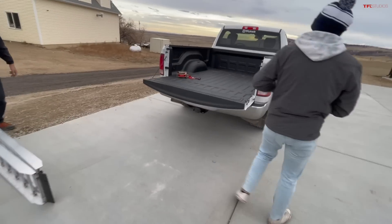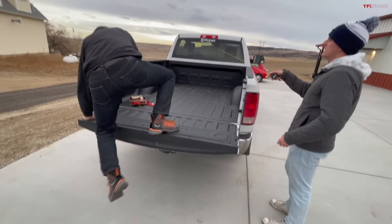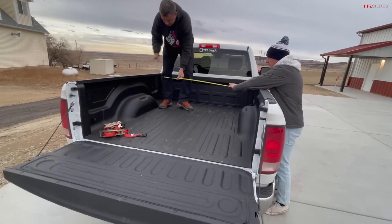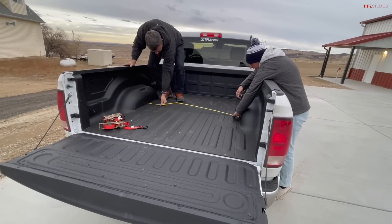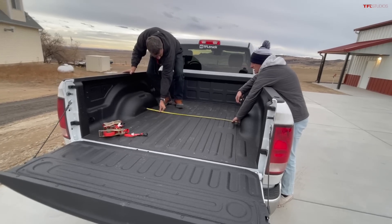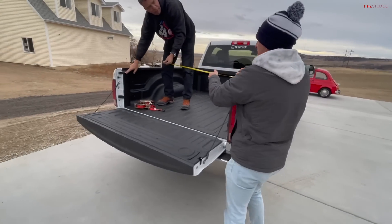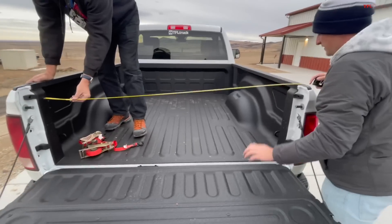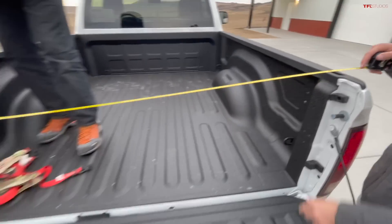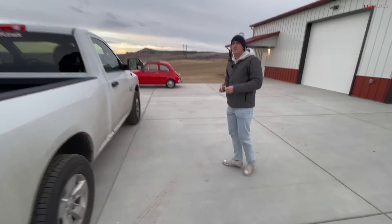Let's measure the bed inside and the car. Between the wheel wells I'm betting it's going to be about 50 inches — it is just over 50, so call it 51 inches. And then the bed entrance — that's right around five feet, or 61 inches.